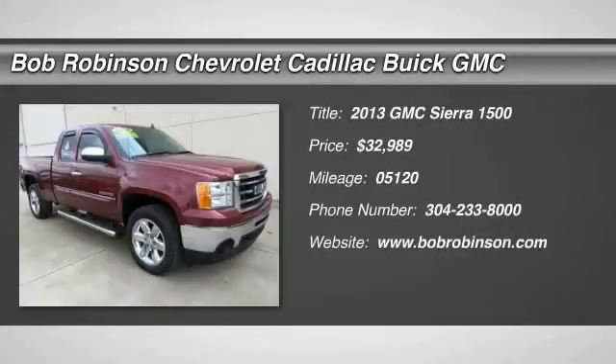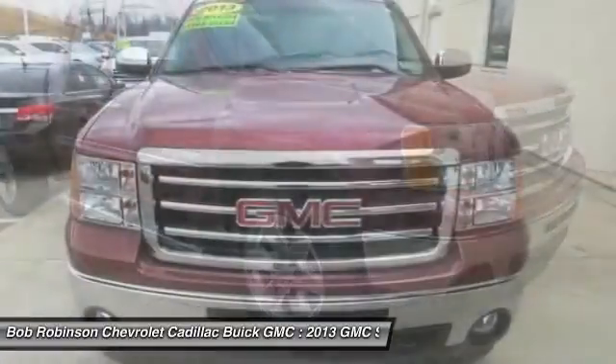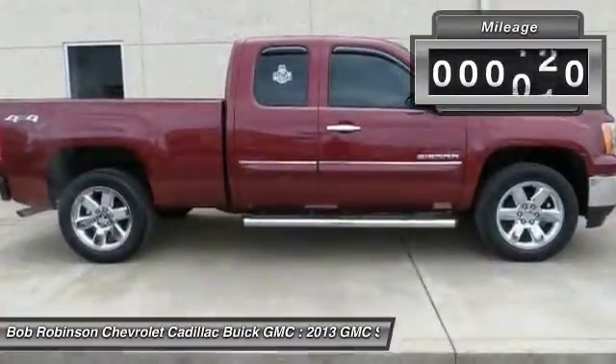Chrome package, highly polished exhaust tip, heavy-duty cooling package, heavy-duty air-to-oil external engine oil cooler, heavy-duty trailering package, heavy-duty rear automatic locking differential, 6-speed automatic, 4WD.